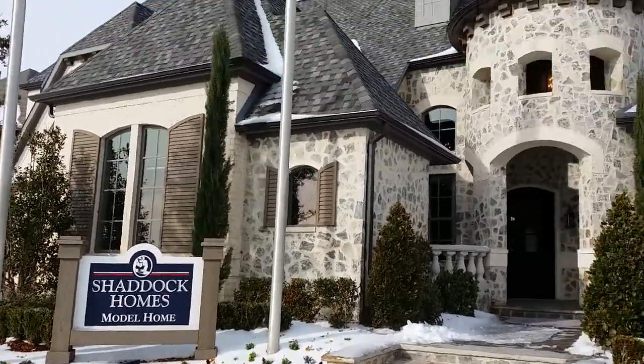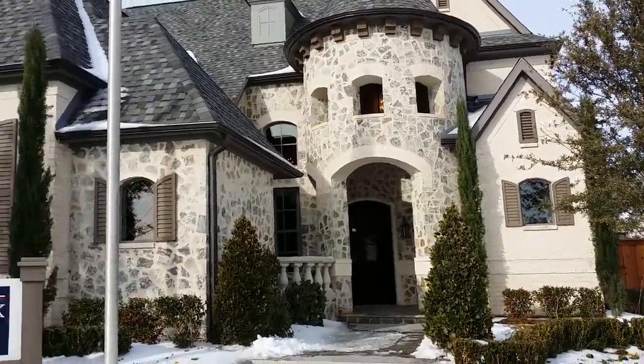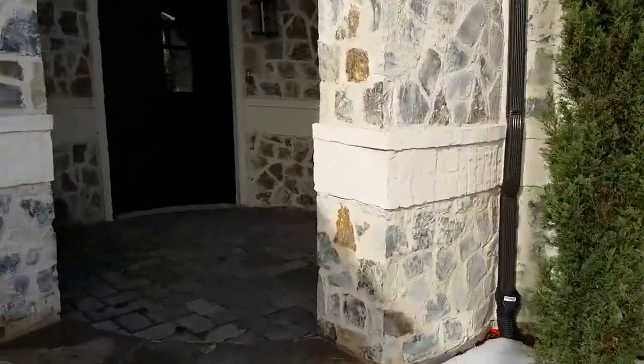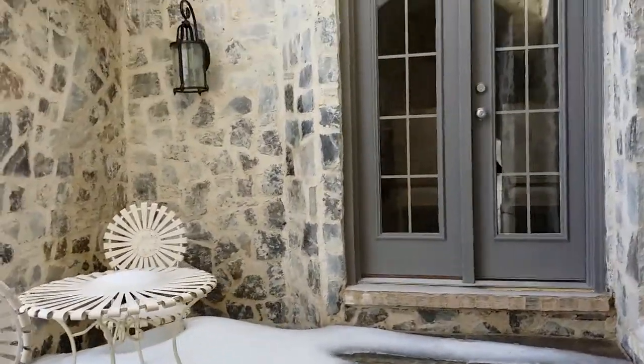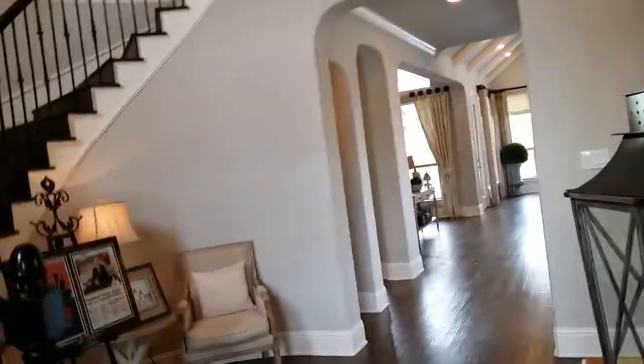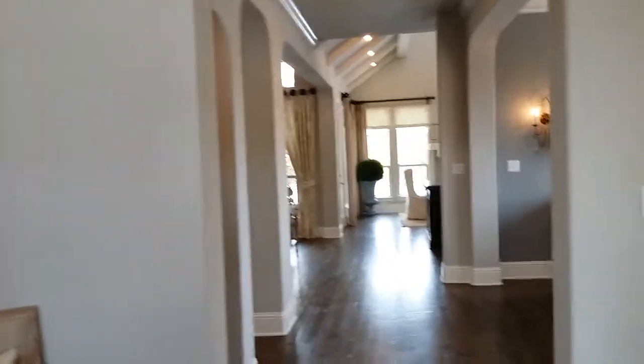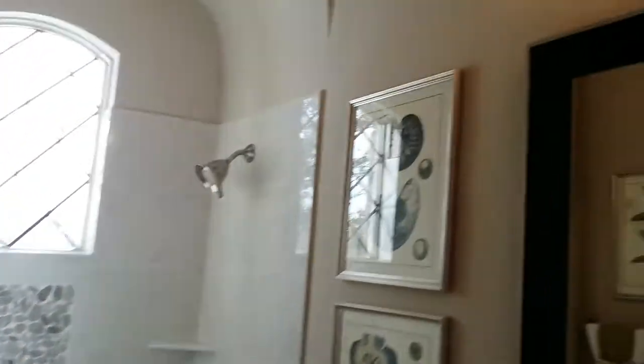You got Shattuck Homes, that's for 2013, and their quality is off the charts. Nice little sitting area, double doors. That one and a half is really nice — that's a medium down, perfect. Really high doors, lots of detail.